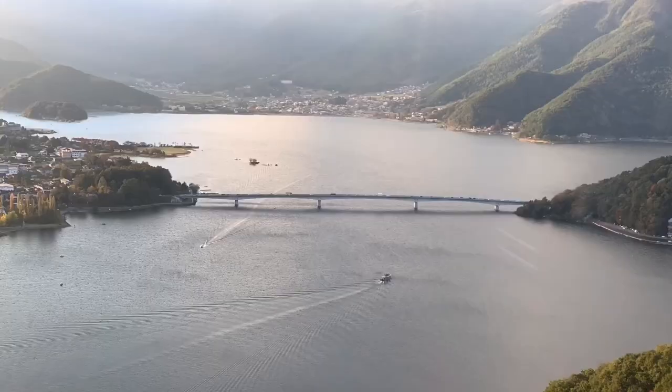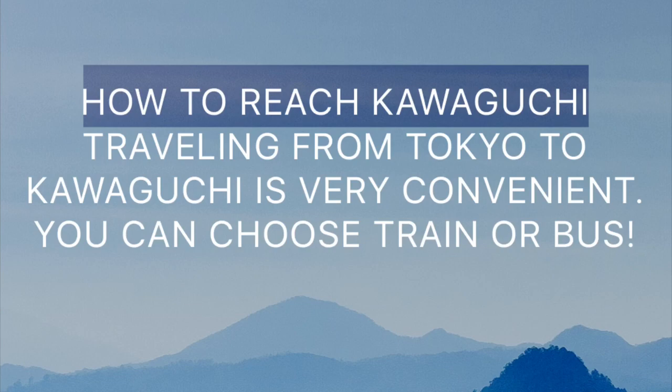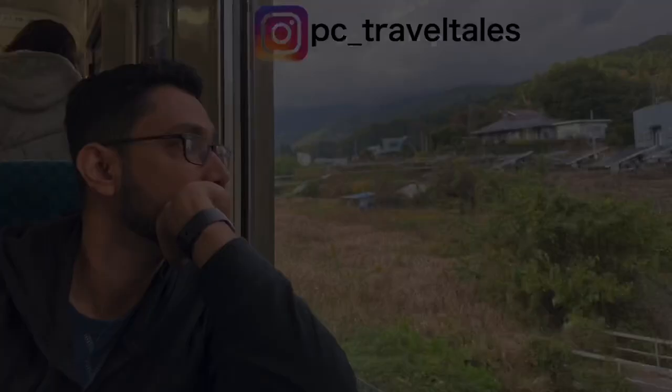Lake Kawaguchiko is one of the five lakes that offers an impressive view of Mount Fuji. Kawaguchiko is accessible from Tokyo by bus or train. We had our Japan Rail Pass, so we took a train from Shinjuku Station to Otsuki Station and transferred to the train taking us to Shimoyoshida Station. The journey takes about 2 hours and 40 minutes and offers great views of the Japanese countryside.